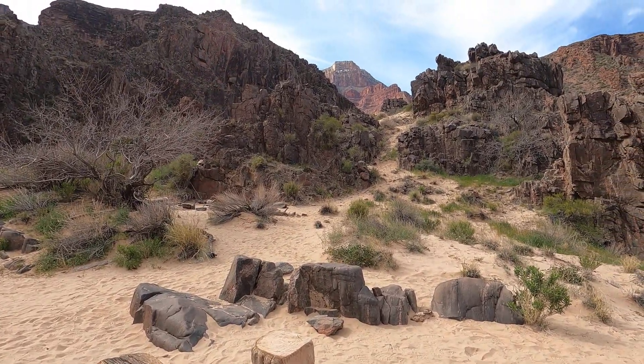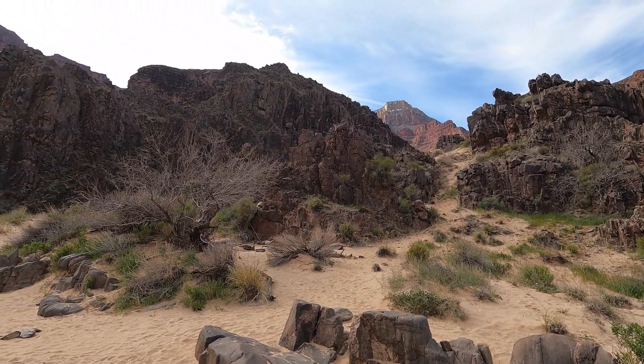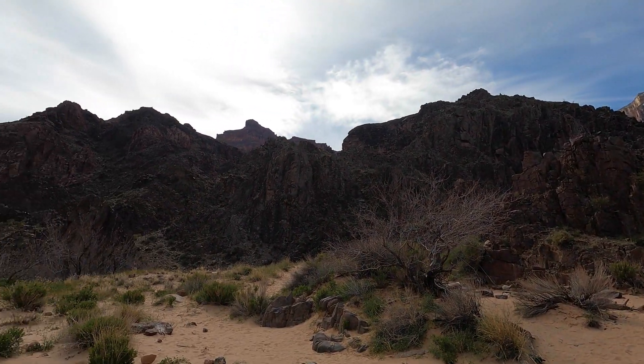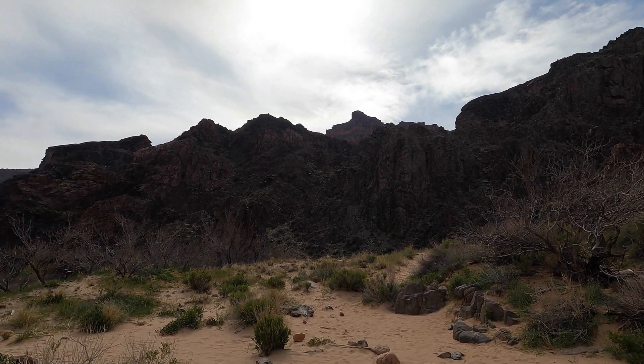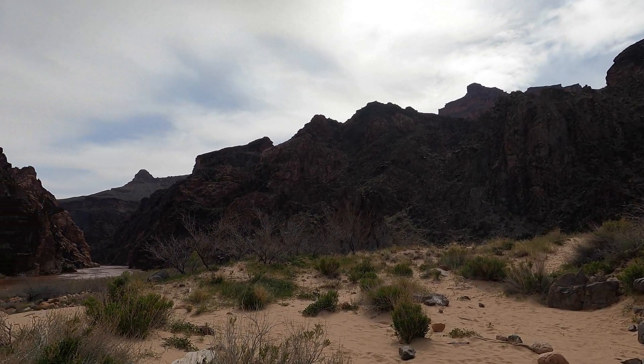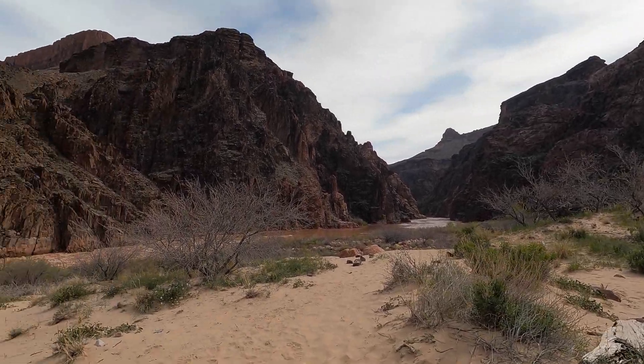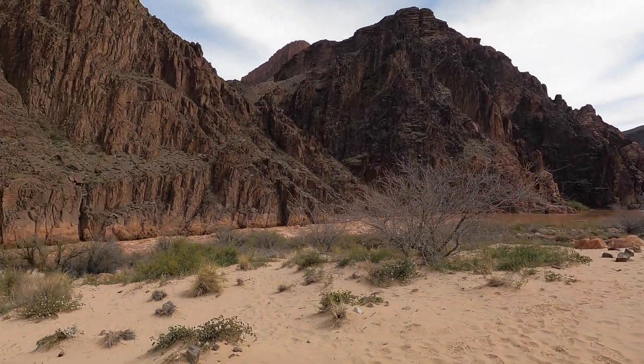Looking up there, we still have some snow up top, but down here no snow. There are clouds today. We're kind of hoping those go away and this breeze dies down, but can't do much about that. So I'm going to take you down to where we camped those couple of nights.